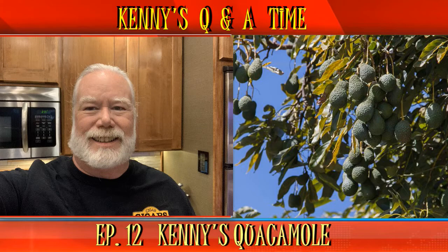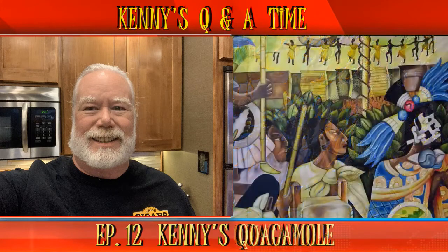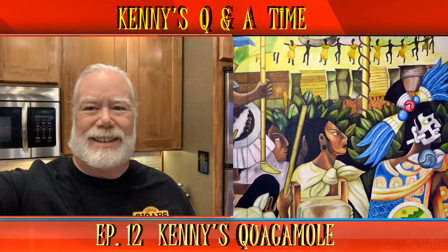William from Australia asks: 'What state do avocados come from?' Hello William from Down Under. In the US, avocados are mostly grown for market in California. You can also find them in South Texas and Florida. Mexico is the largest provider of avocados, and in your neck of the world, Indonesia is one of the world's largest producers according to World Atlas. Thanks for your question, William.